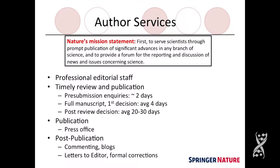Timely review and publication is very important to us and to you. We want to facilitate the prompt publication of the most important research findings. We have an average response time for pre-submission inquiries of two days across all of our titles. For a full research manuscript submitted, the first decision on whether it's sent to review averages four days. The first post-review decision averages 20 to 30 days. We provide many other services, including having our press office help communicate the work to a broader audience, and we work with science communication efforts post-publication to encourage commenting, blogging, and formal corrections.